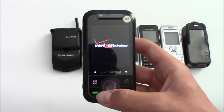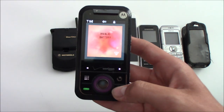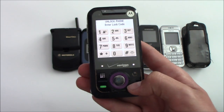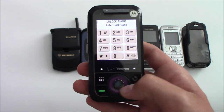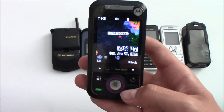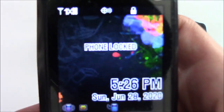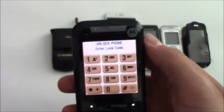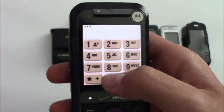The reason you heard no startup sound was because it's in vibrate mode, so there's not going to be a startup sound. But I'm sure if it was in sound mode it would just be the standard Verizon sound. You can see here 'phone locked,' and if I go to unlock it I'll just do 0-0-0-0.